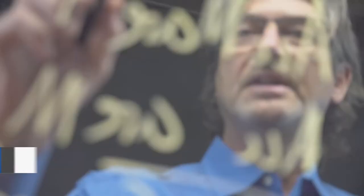Online synchronous classes means you take classes at a set time on your computer with your instructor and other students online too. And hybrid classes combine both online and in-person instruction, which means you get the hands-on training you need with the flexibility to also learn from anywhere.